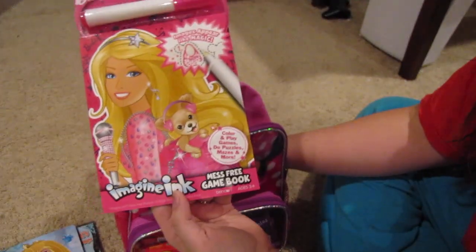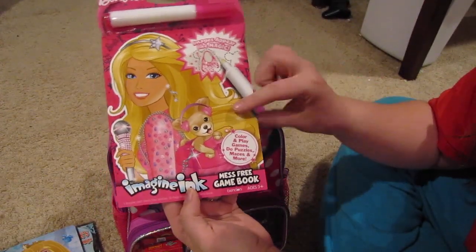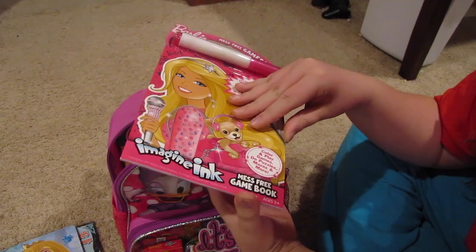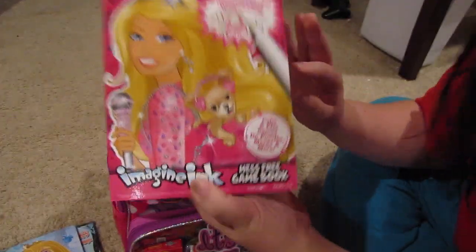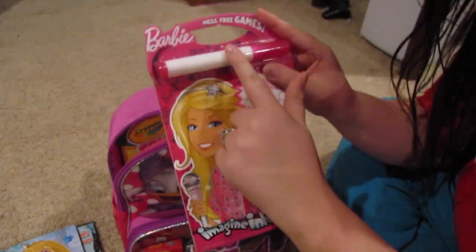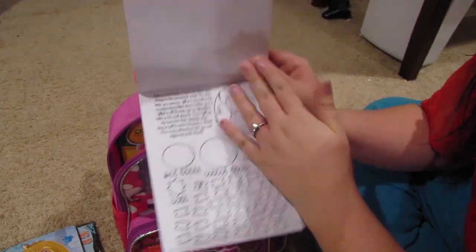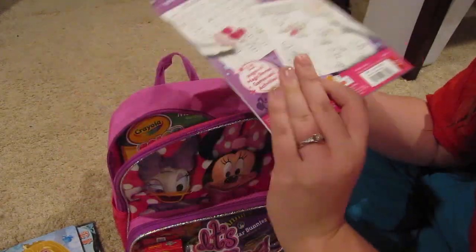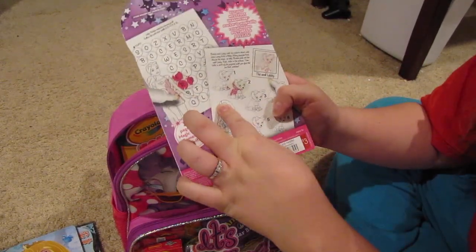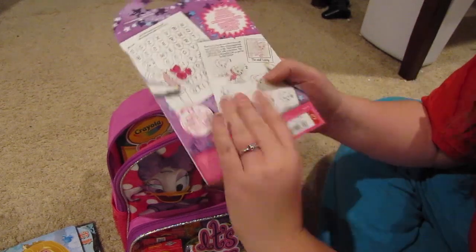I got her this Barbie Imagine Ink mess-free marker set — she really likes these. They were in the dollar section at Target, I think these are three dollars. These are the invisible ink markers and it has all the fun little stuff in one place for her to color. I love that it has a hard back so it's easy for her to use right on there.